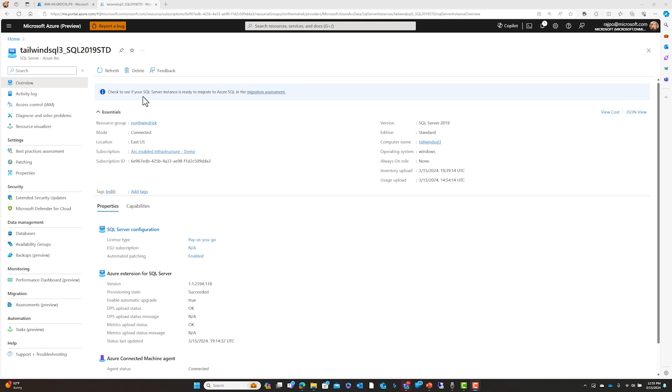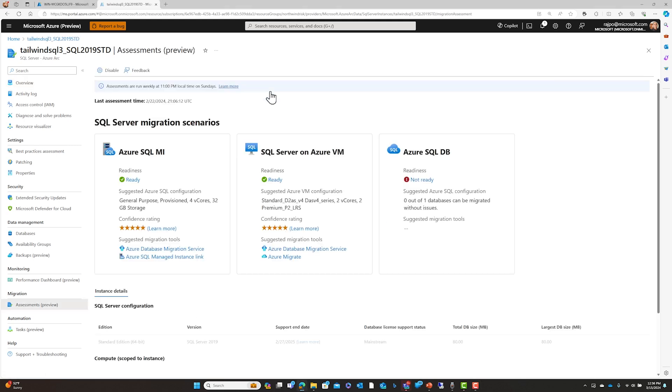You are seeing an Arc-enabled SQL Server instance on screen, and it's already telling you that the migration assessment is ready and pointing you to review it. Going into the migration assessment, it provides you the readiness score across three deployment options: Azure SQL Managed Instance, Azure SQL Database, and SQL Server running on Azure VM. It shows how ready your SQL Server workloads are for migrating to any of these deployment options so you can migrate to the option of your choice.